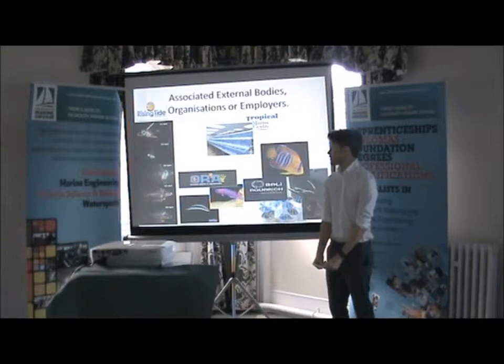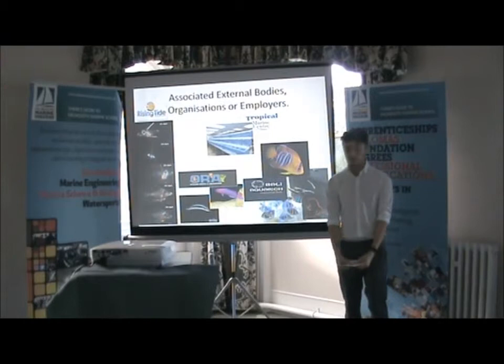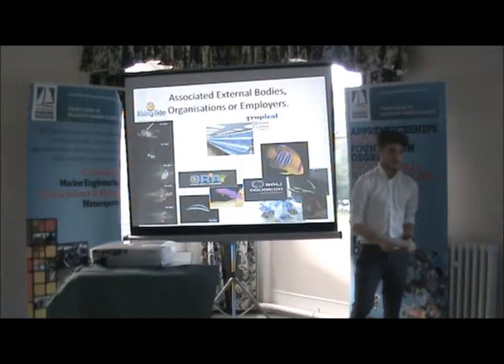My associated external organisations: I've got a range of them. TMC — the Tropical Marine Centre — is where I'm going to be sourcing these fish from. They have places in London and Bristol and they get lots of different marine fish in.